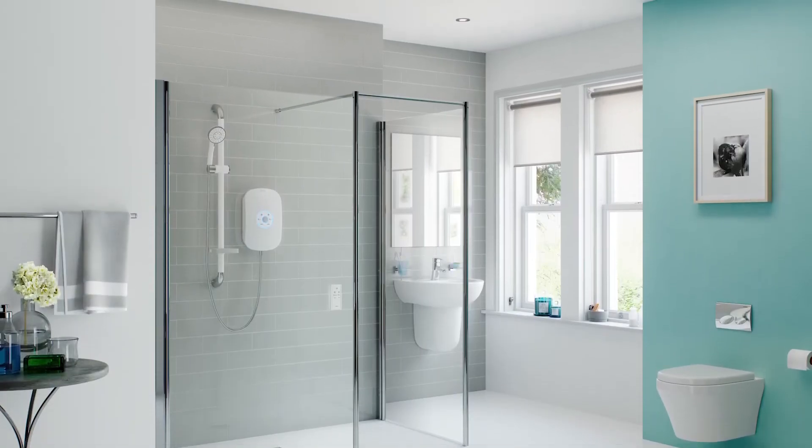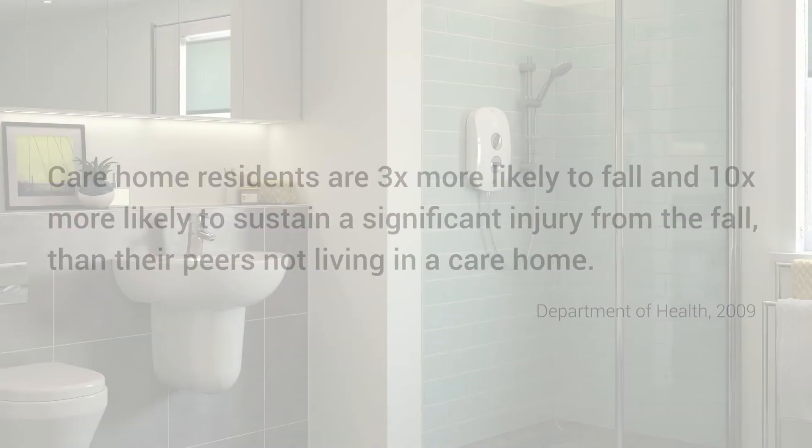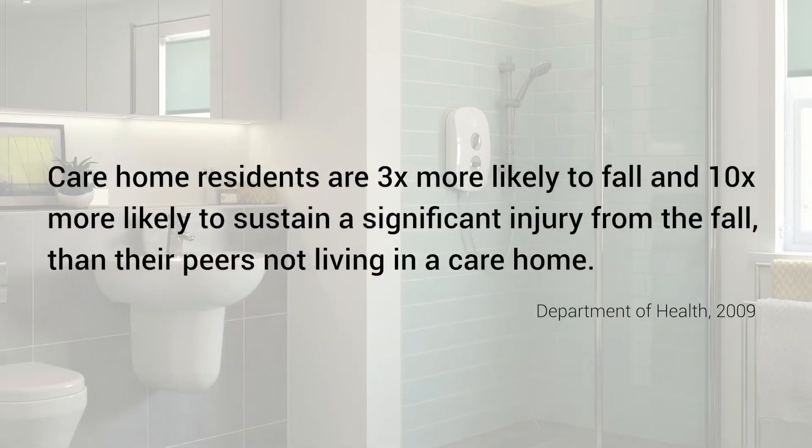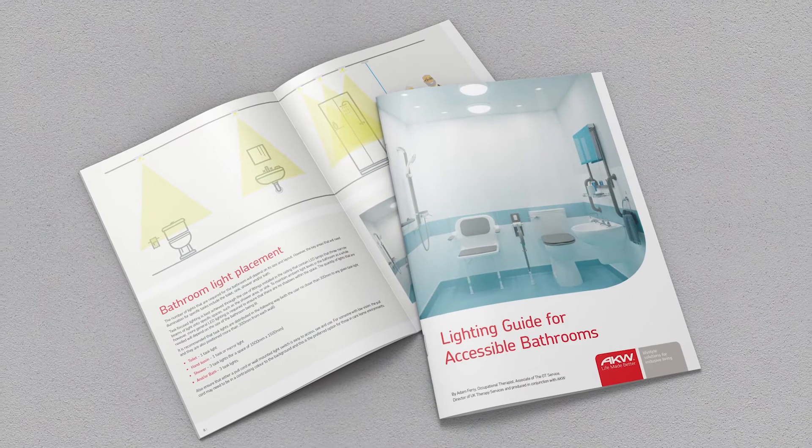Occupational therapists are agreed that good bathroom lighting can not only help reduce the frequency of falls and accidents, but enables the performance of day-to-day tasks that would otherwise be difficult. That is why, working alongside the occupational therapists from the OT service, we have developed a detailed guide on accessible bathroom lighting.